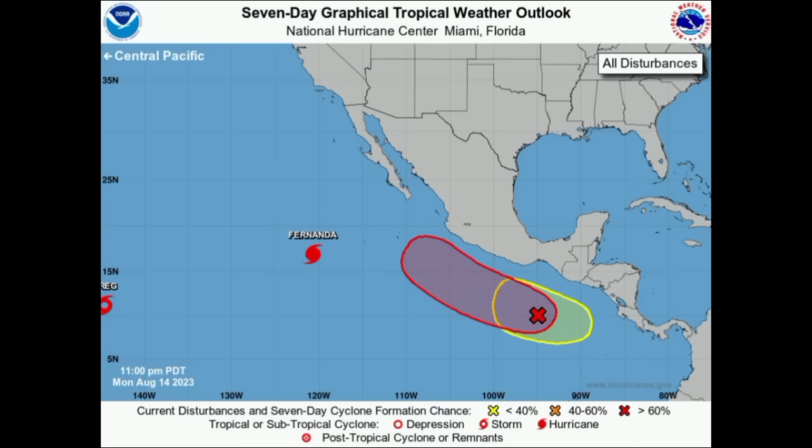We're starting out with the Eastern Pacific. Here you can see that there are multiple systems. Greg is kind of falling off this map because it has entered the Central Pacific Basin. There we have Hurricane Fernanda, which is a weakening cyclone, and two disturbances — that one highlighted in red, given a high 90% chance to develop over the next seven days.